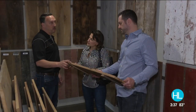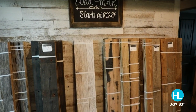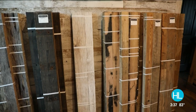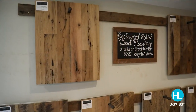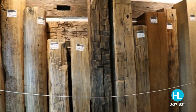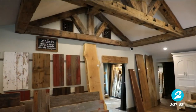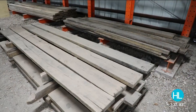We also have our barn wood, our wall plank, which is beautiful and is typically used on an accent wall. We also have our flooring in the showroom — it's just a good way to see it finished. People make beautiful furniture out of it, and it's just one of those items that you can only find here. It's very special.